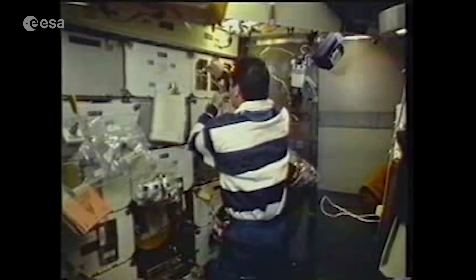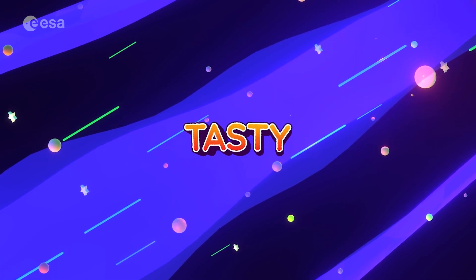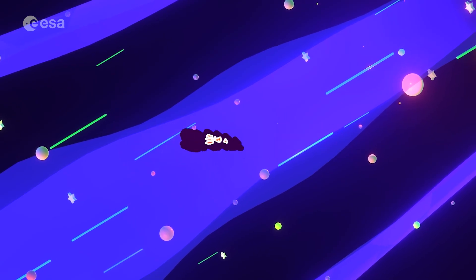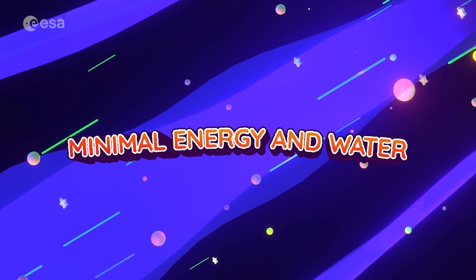From all the plants on Earth, space agencies have to find the best candidates to grow and eat in space. The factors that would generally be beneficial for a crop grown on a space mission are: fast growth, high yield, tasty crop, nutrient-rich crop, easy to grow, non-toxic, no thorns, inedible parts that take up a small volume, and minimal water and energy required to grow.